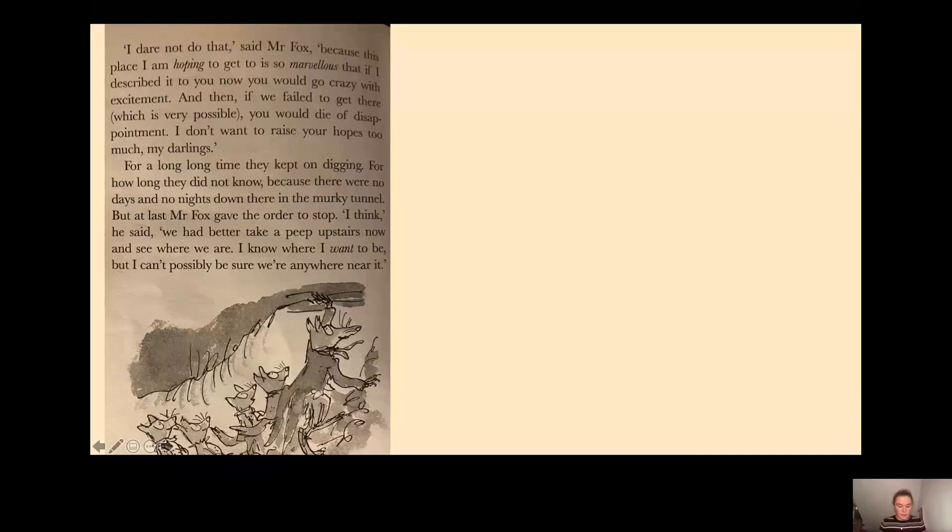For a long, long time they kept on digging. For how long they did not know, because there were no days and no nights there in the murky tunnel. But at last Mr Fox gave the order to stop. 'I think,' he said, 'we had better take a peek upstairs now and see where we are. I know where I want to be, but I can't possibly be sure we're anywhere near it.'